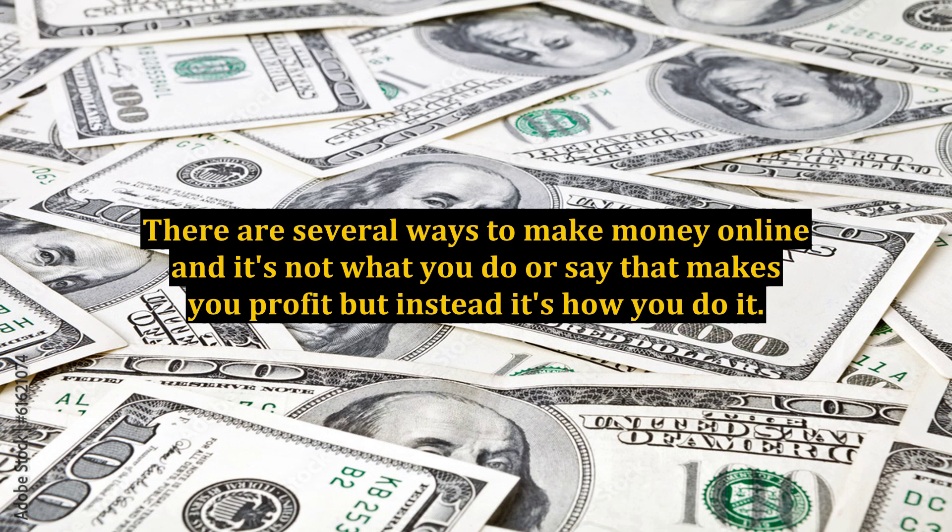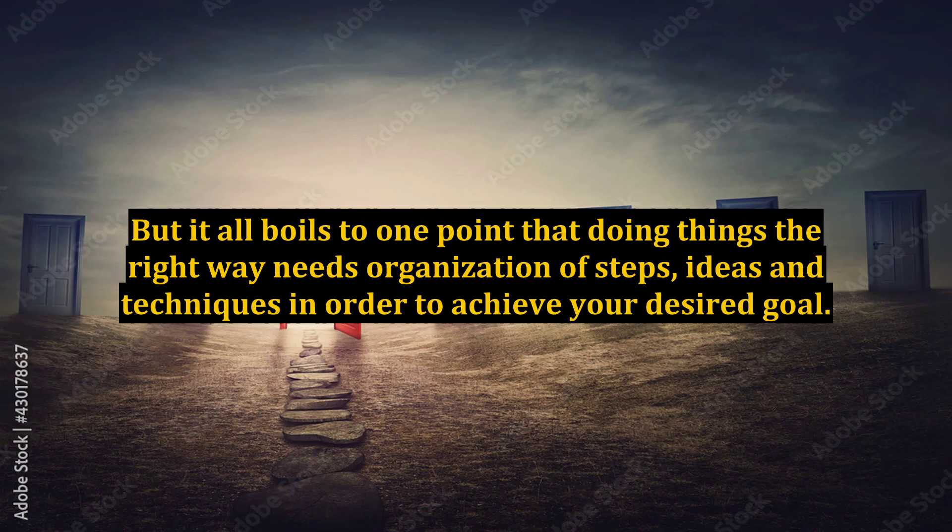There are several ways to make money online, and it's not what you do or say that makes you profit, but instead it's how you do it. But it all boils down to one point: doing things the right way needs organization of steps, ideas, and techniques in order to achieve your desired goal.